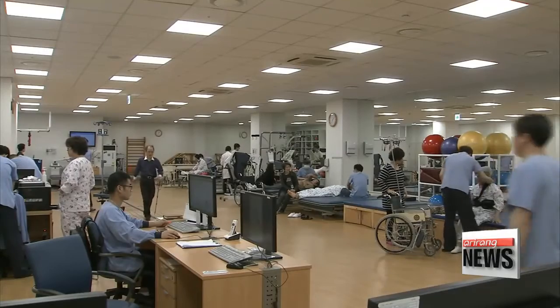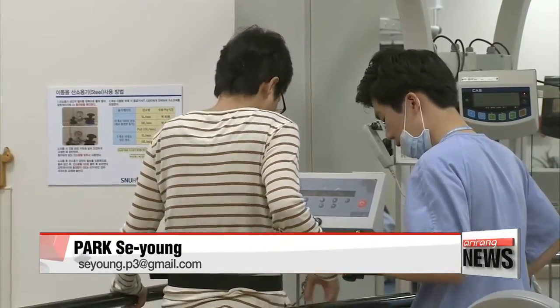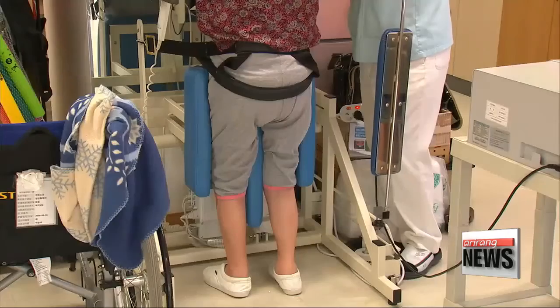Virtual reality-based treatments are easily accessible and can be used by patients at home. The researchers also plan to integrate virtual reality-based treatments into physical therapy sessions. Park Se-young, Arirang News.